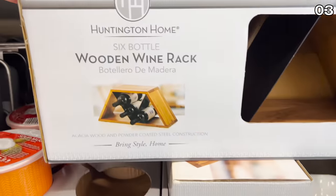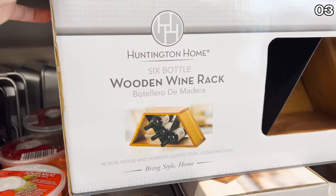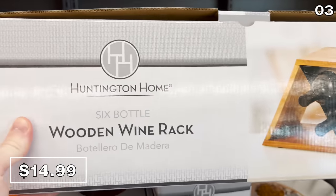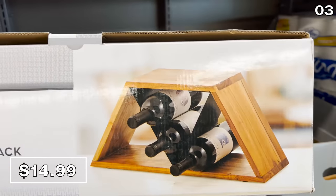The usually much more expensive wooden wine racks at $15 hold six bottles. This one is modern, it's reinforced with steel, and I really like it. If you love these kitchen items, you're going to want to stick around till point six where things get very comfy.